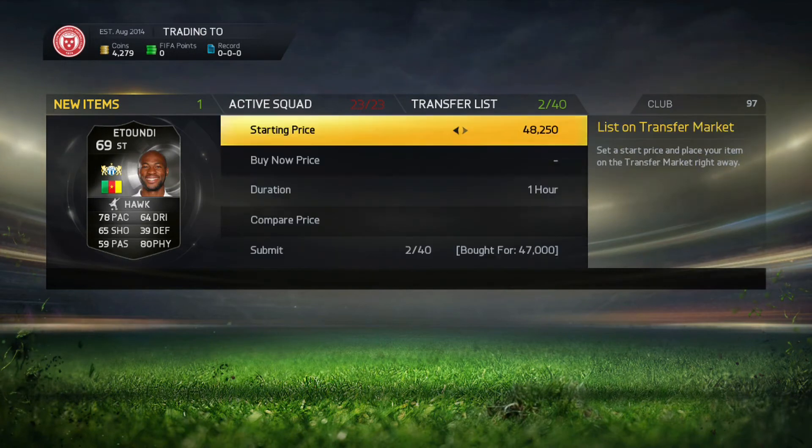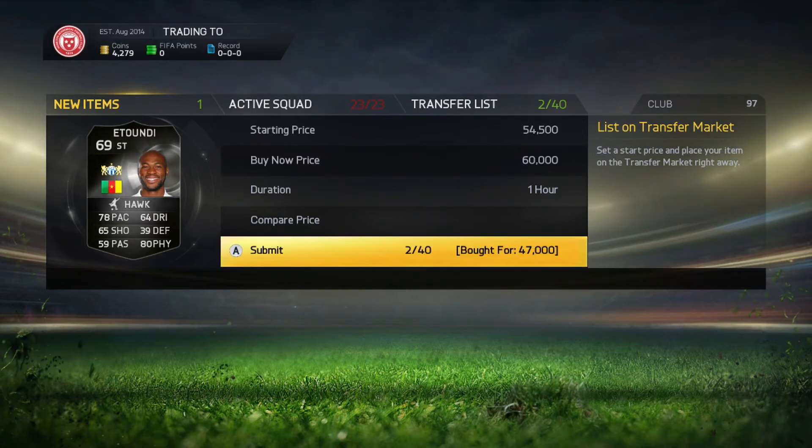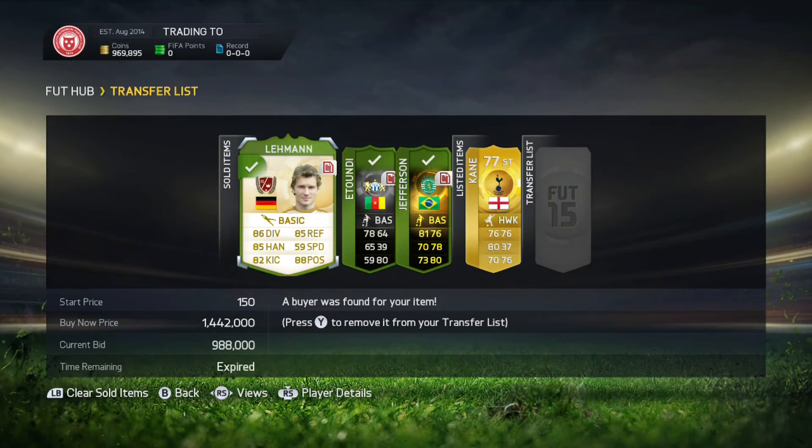We did pick up a pretty decent deal here on an Attundee for £47k and we do list him up overnight for £60k to make a nice £10k profit which is absolutely fantastic.